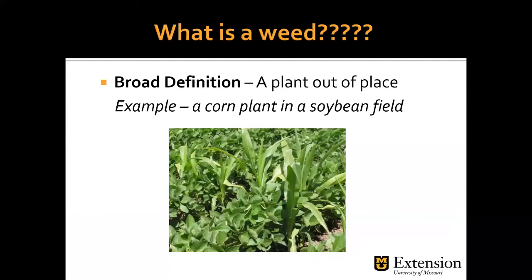So what is a weed? The broad definition is any plant growing out of place. If it is not where you want it, it can be called a weed. That can include trees or a desirable flower — if it's not where you want it, it is a weed. For example, corn in a soybean field: corn is a valuable agronomic crop, but if it's in a soybean field, it is a weed and can be a problem for harvest.